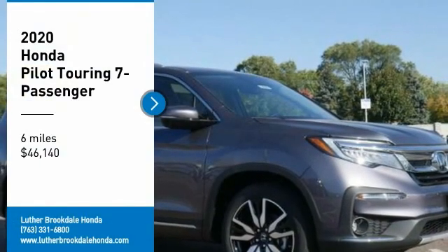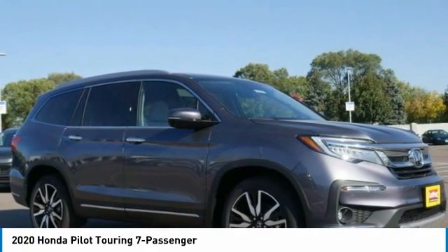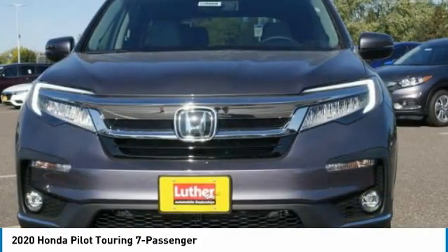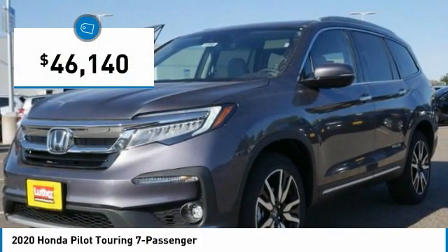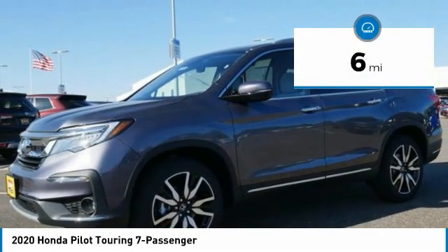Make a great choice today with the 2020 Honda Pilot — optimal utility, indulgent interior, powerful performer. You'll be ready for almost anything. Priced below fifty thousand dollars, this vehicle has less than 100 miles.